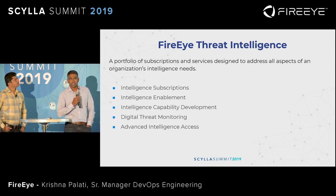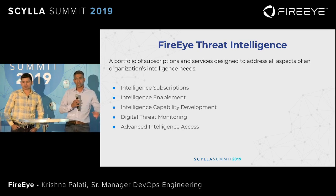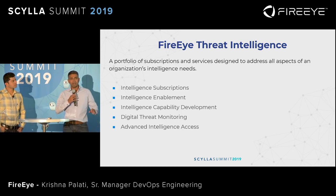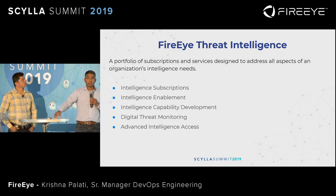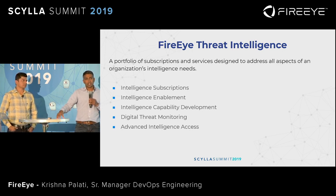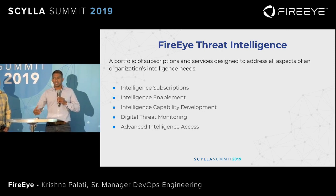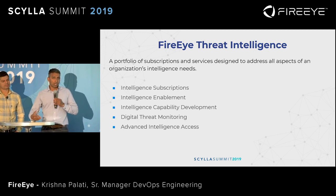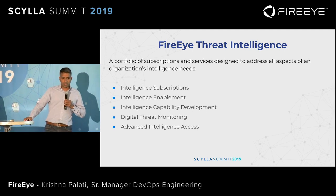So, threat intelligence — what is threat intel? Most cybersecurity companies claim that they have intelligence of some kind. For FireEye, threat intel is a portfolio of subscriptions and services. Subscriptions could be analyst-generated reports that you could get in an email, or an enablement where all our intelligence is available to you via API calls. Programmatically, you can access it and make certain business decisions to protect your enterprise or run your SOC based on these API calls.